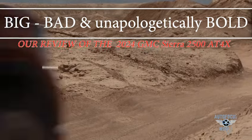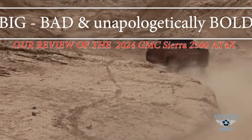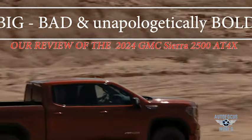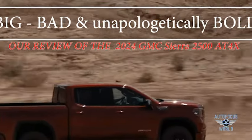Big, bad, and unapologetically bold — our review of the 2024 GMC Sierra 2500 AT4X. 470 horsepower, 975 pound-feet of torque. You're talking a real deal Holyfield right here.